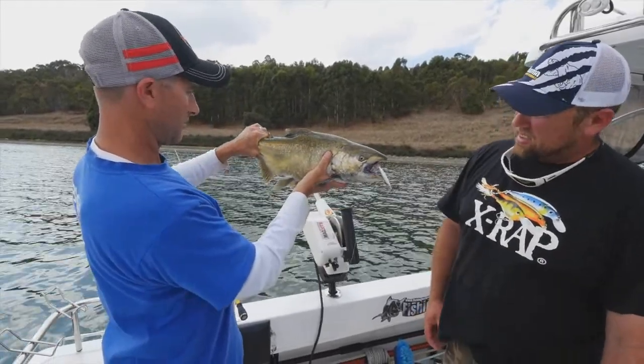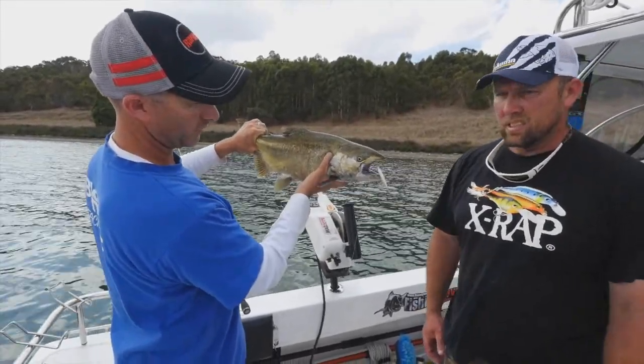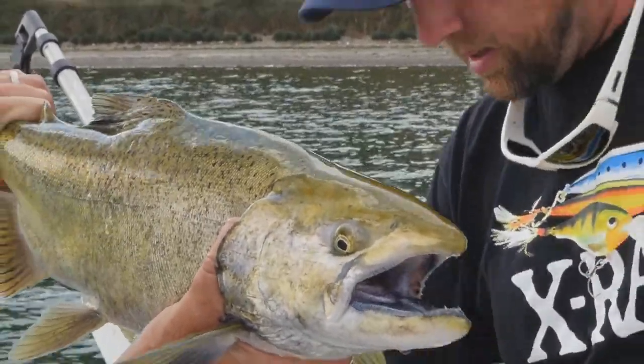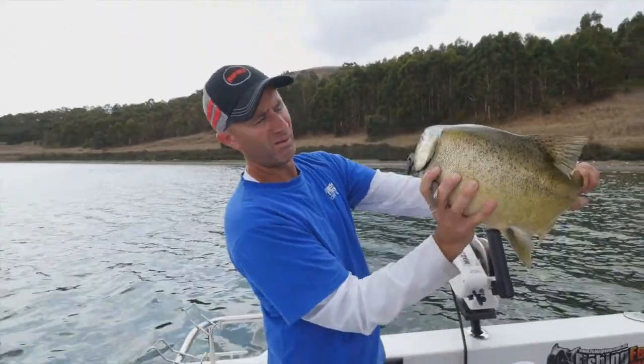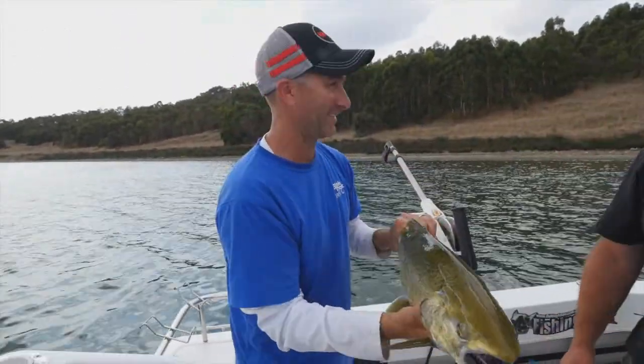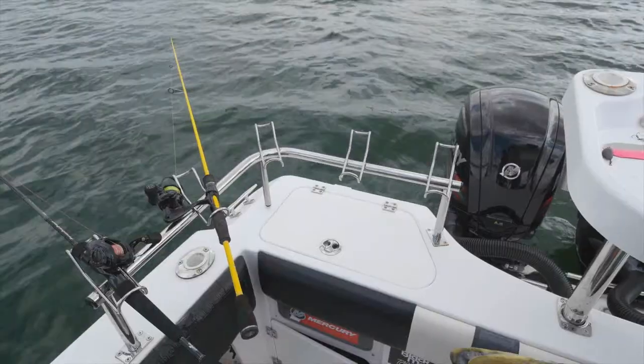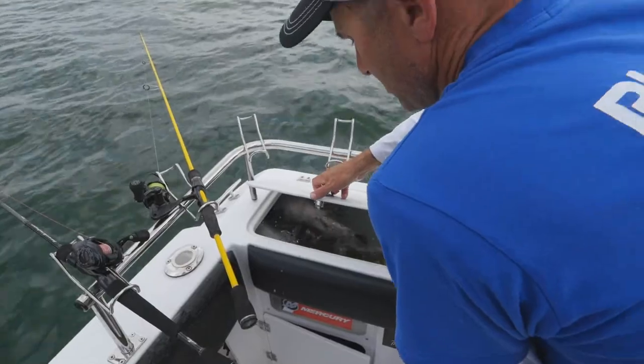That is awesome, mate. Pop the hooks out of that — I'll shove that one in the well. There's one in the back too. Big mouth. What a fish. We'll pop him in the well. I'm so happy with that. That's great — that's a six-pound-plus fish, that one, mate. Oh yeah, it's a ripper. Just another example of what this lake's famous for. Too good.